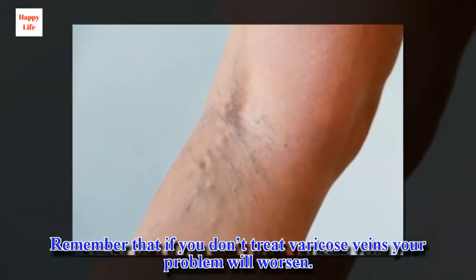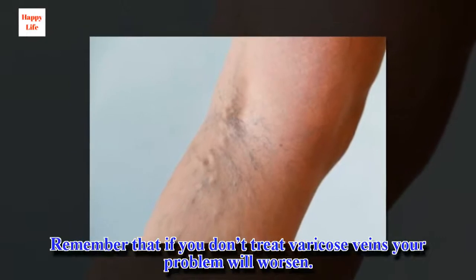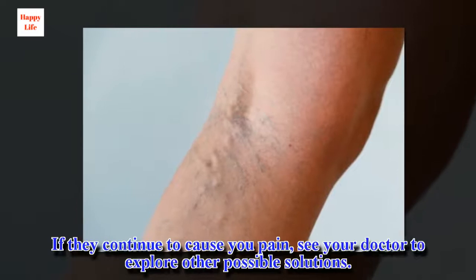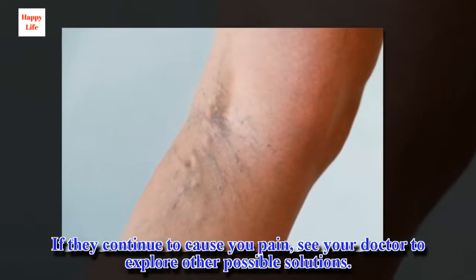Remember that if you don't treat varicose veins your problem will worsen. If they continue to cause you pain, see your doctor to explore other possible solutions.